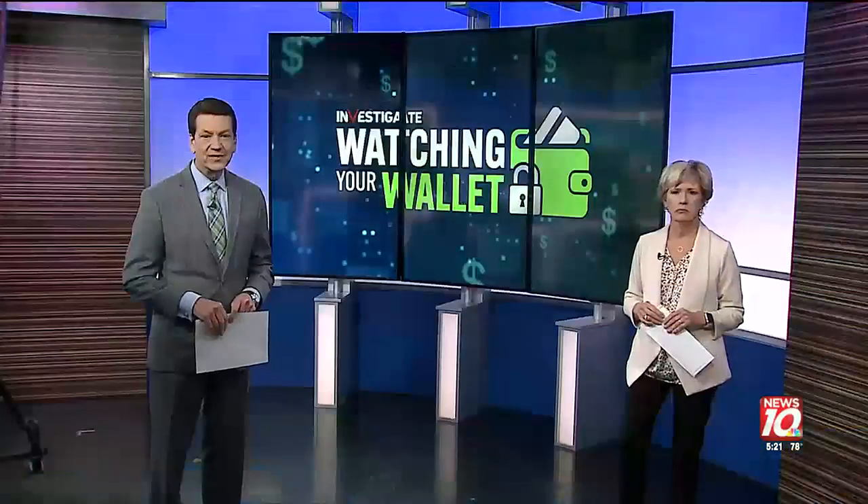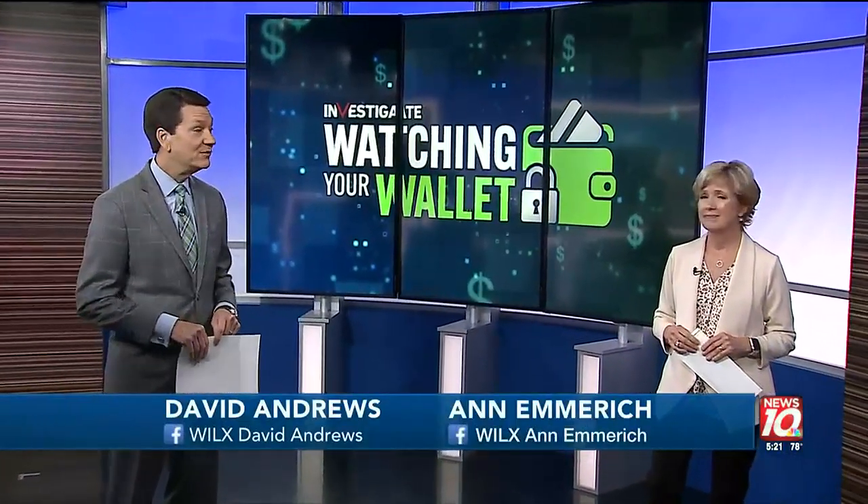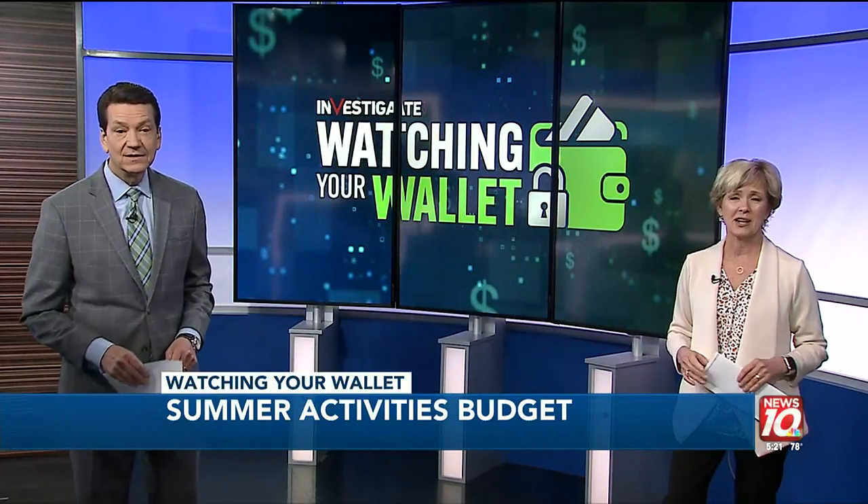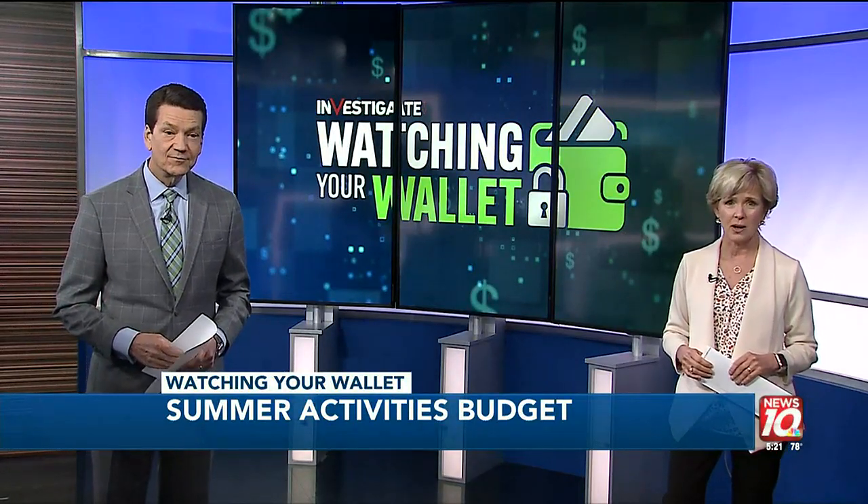Kids are starting to get out of school for the summer, and it's about that time you realize just how expensive the season can be. Consumer investigator Rachel DePampa finds out how to plan some summer activities on a budget in tonight's Watching Your Wallet.